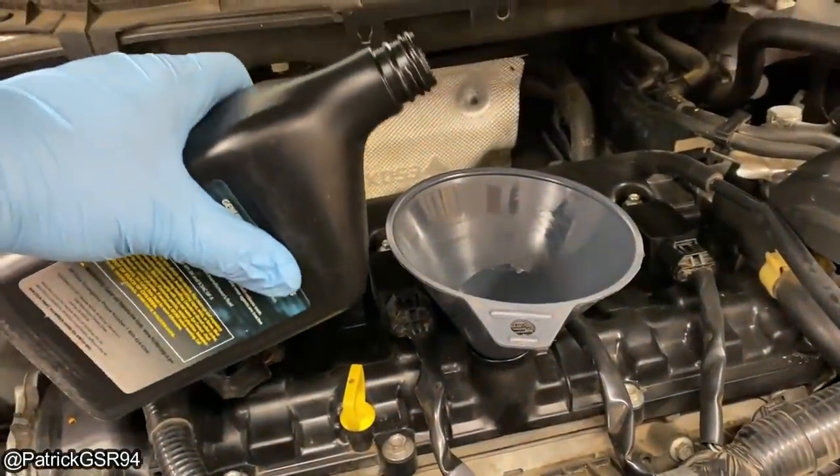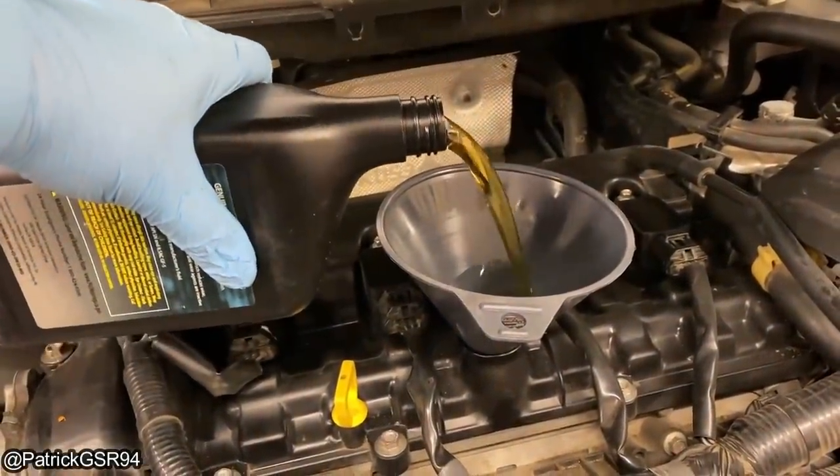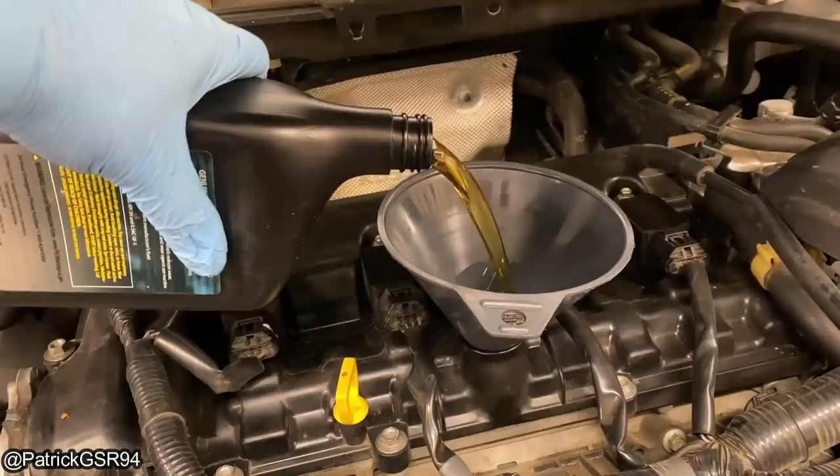Some people might know this and some might not, but if you hold an oil bottle spout up away from the engine, then it won't start to glug and it'll pour out smoothly.